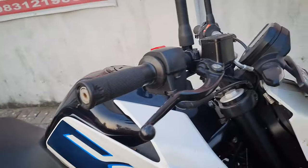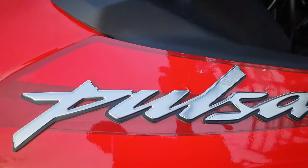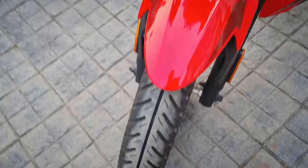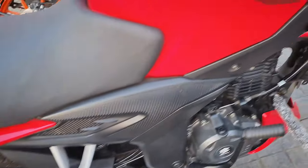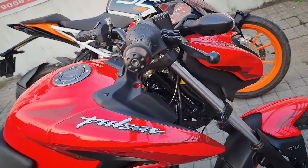This bike is a Pulsar P150 — red color. It has only 3 miles. This bike is very low mileage. It is a Pulsar P150 priced at 1,057,000, with only 1,104,000.